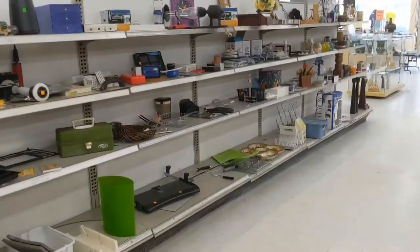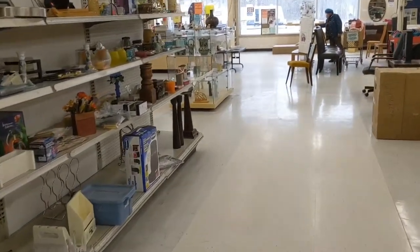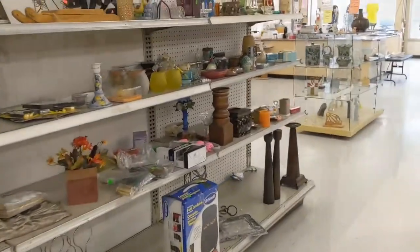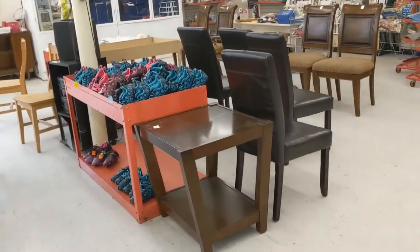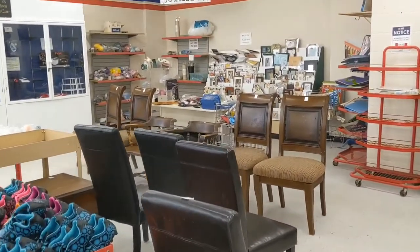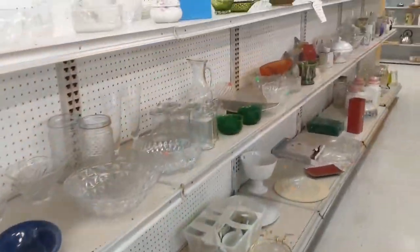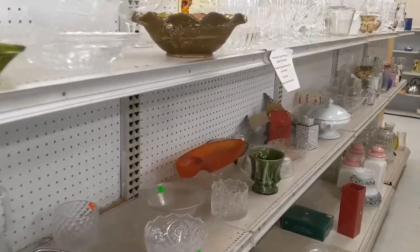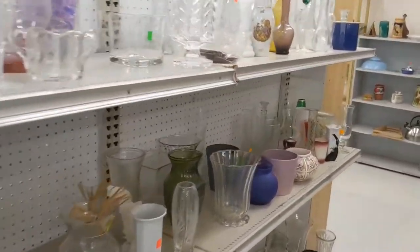They're not bad looking. There was one chair that was of interest, but somebody tried to bleach out a stain. Unfortunately, they also bleached the light ivory colored fabric. So unless you're going to do something as an edging added on top of it, it's a lot more work.